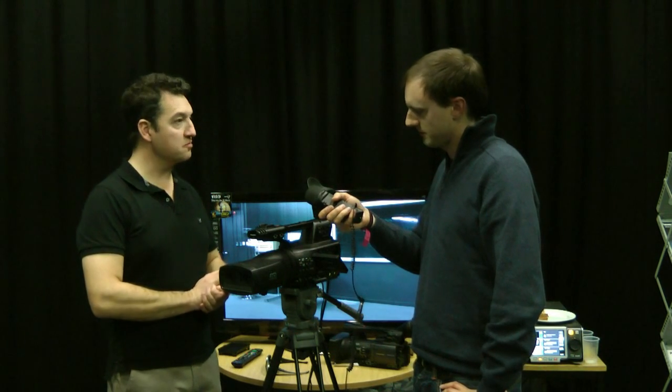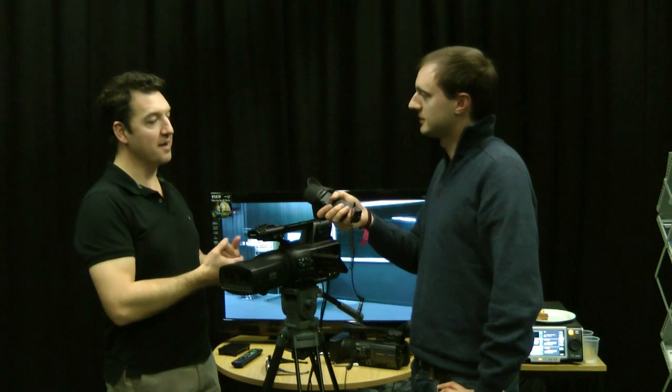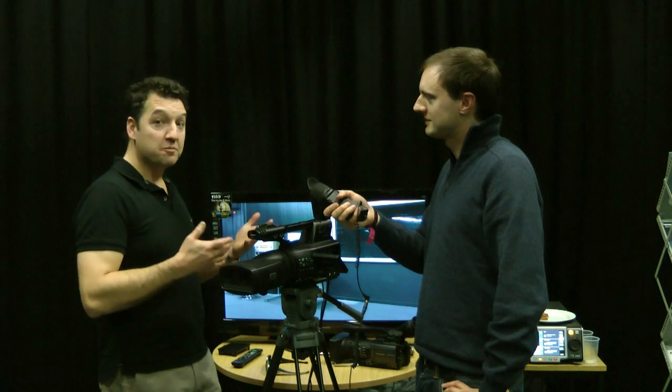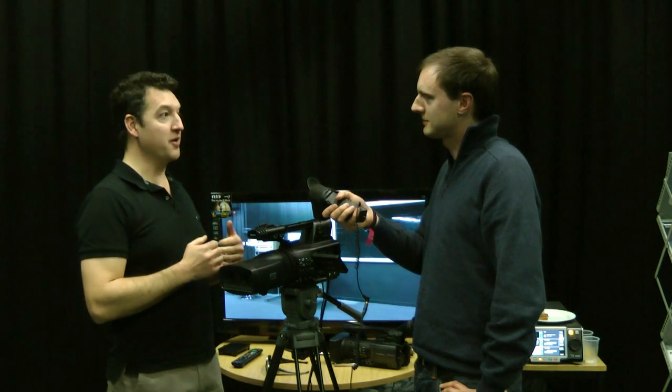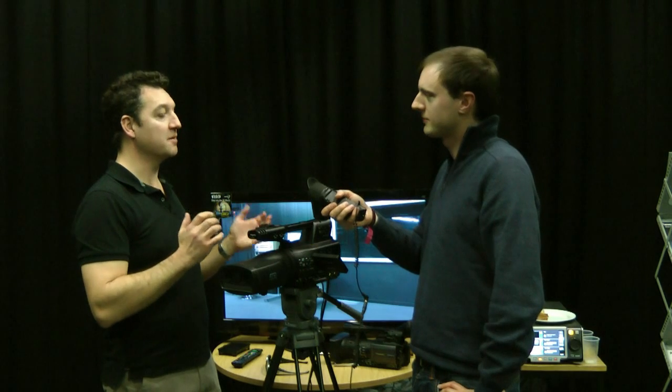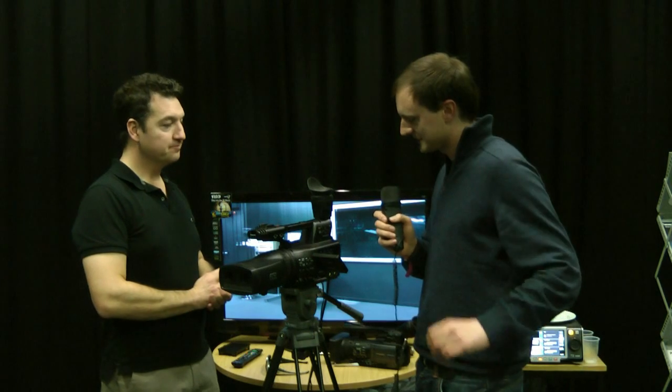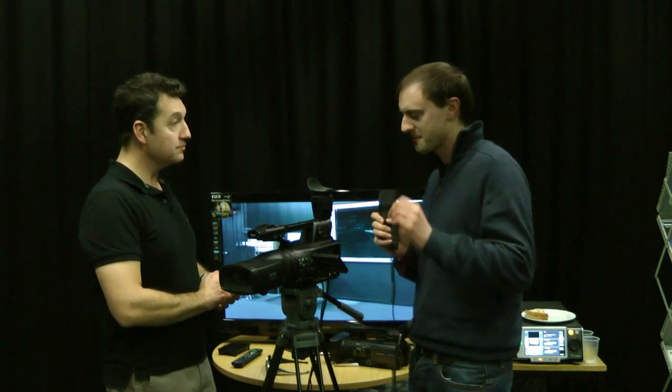Some of the test shoots were done with Bear Grylls going out on cliff faces, motorboats, and things like that — places where it would traditionally be very hard to use a large 3D rig. But this sort of camera makes it easy to film like that.